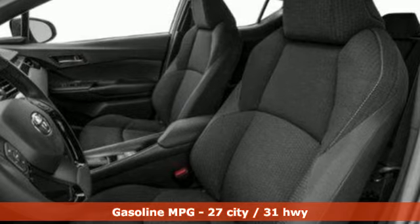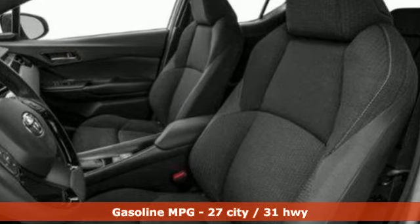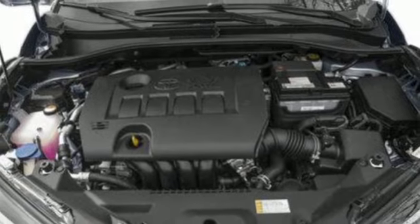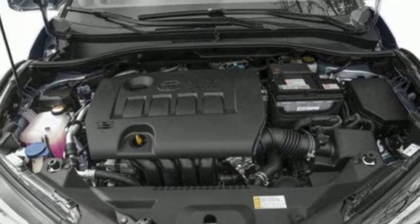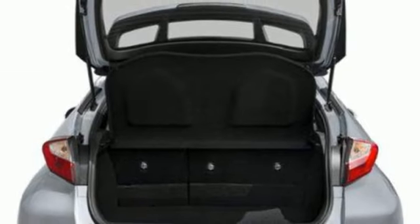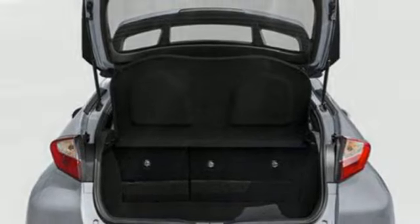And it comes with all the amenities you need: continuously variable automatic transmission, dual zone climate control, streaming audio, auto dimming rear view mirror, manual tilting steering column, wireless phone connectivity, external memory control, aluminum wheels, USB port, and inline four-cylinder engine.